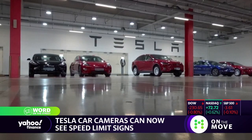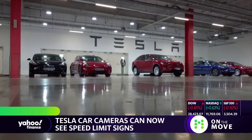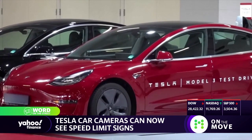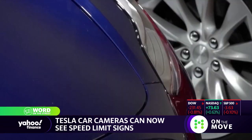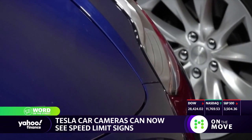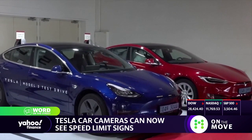My reaction to this news is: so what? Tesla does have probably the best electrification technology on the market, but it does not necessarily have the best self-driving technology on the market. Why does this even matter?